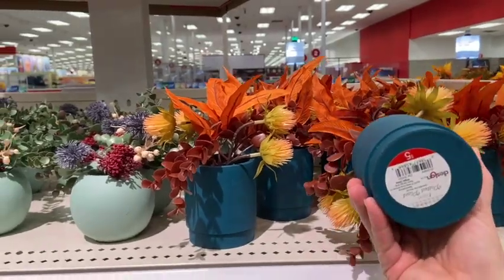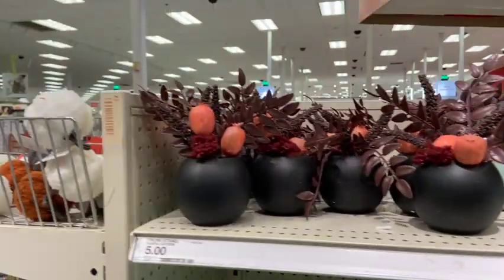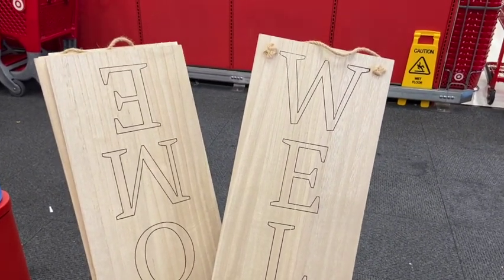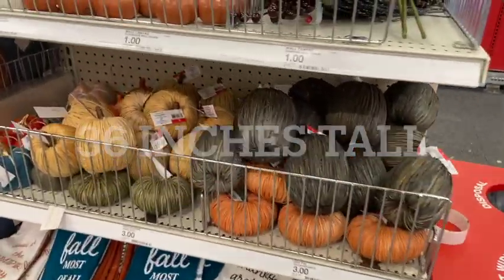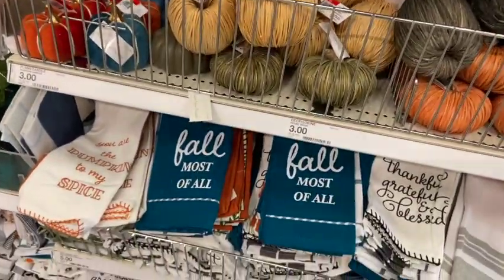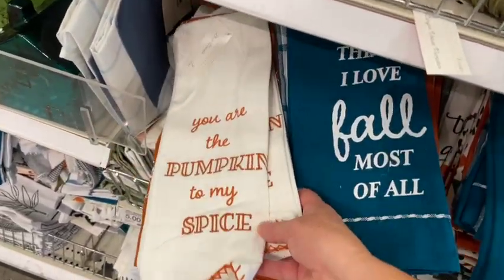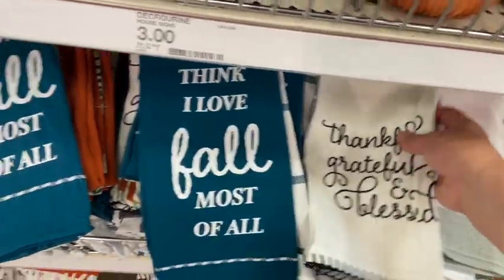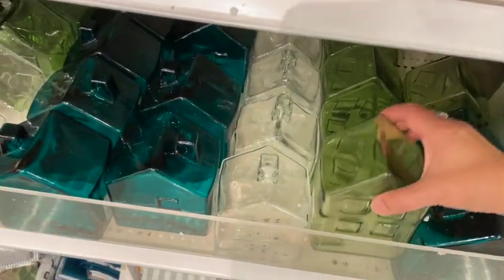They have these cute little flower pots for three dollars — they're okay, I wasn't super impressed with them. This welcome sign, probably about three inches tall, is five dollars. They have a whole bunch of small, medium, and larger pumpkins to choose from. And of course all their dish towels — I'm not a fan of using these to dry dishes, but they're great to decorate your kitchen with.